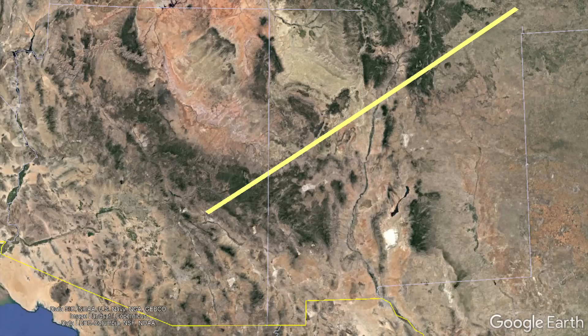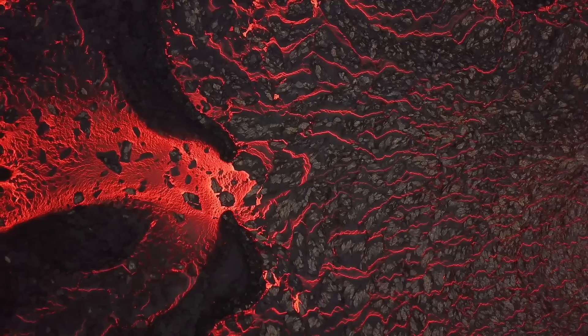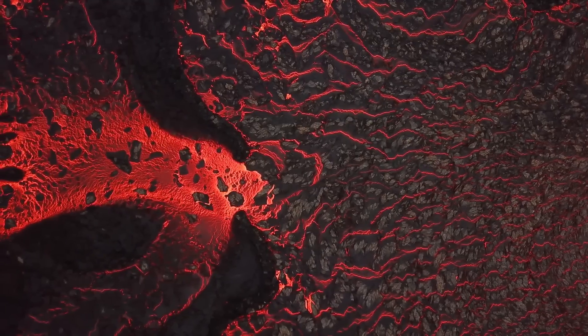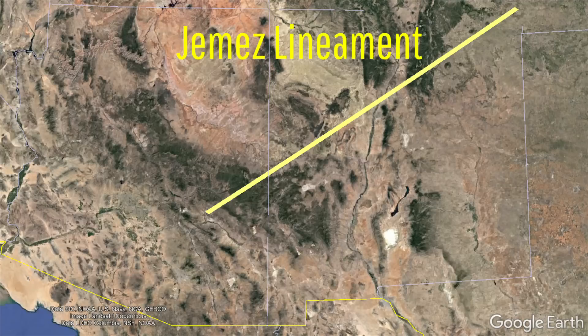As 1.7 billion years ago, a large subduction zone existed across what is now New Mexico and eastern Arizona. Eventually, this subduction zone suddenly shifted southwards, leaving large amounts of hydrous mineral-rich oceanic crust in the upper mantle and lower crust. This lowered the temperature at which rock can melt, causing this region to act as a permanent weak spot in the crust known as the Hassayampa lineament.